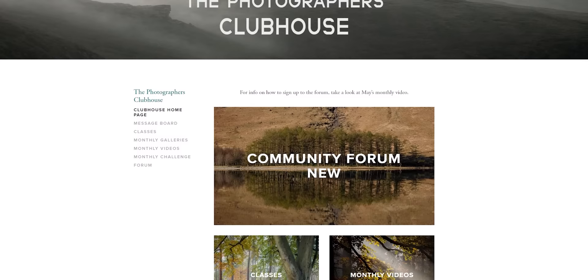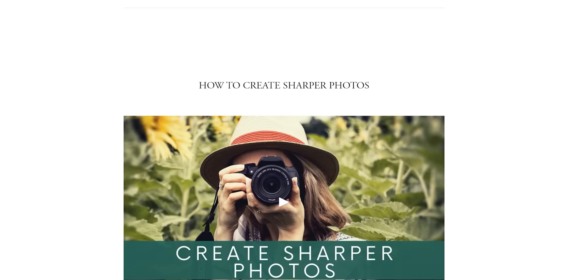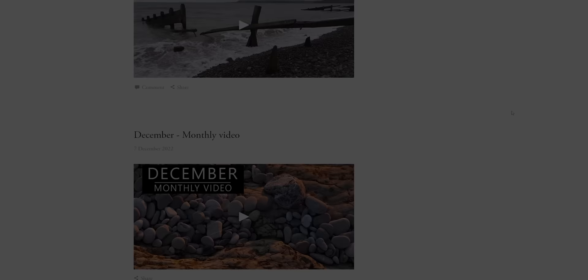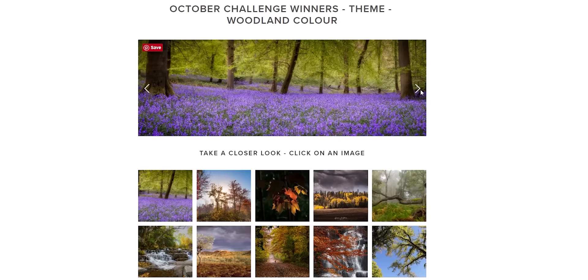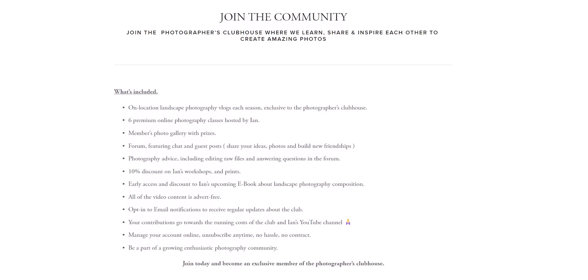I'd like to take a moment to thank all of the members over at the Photographers Clubhouse. Think of it as a Patreon-style platform but with a whole lot more features — along with access to my online photography courses, we have a private members forum where you can connect with other photographers, share your work, and get feedback and inspiration. Members also have access to exclusive landscape photography videos, member photo galleries, and so much more. The next 50 people to join will receive a 20% discount on their first two-month subscription — check out the link in the description.